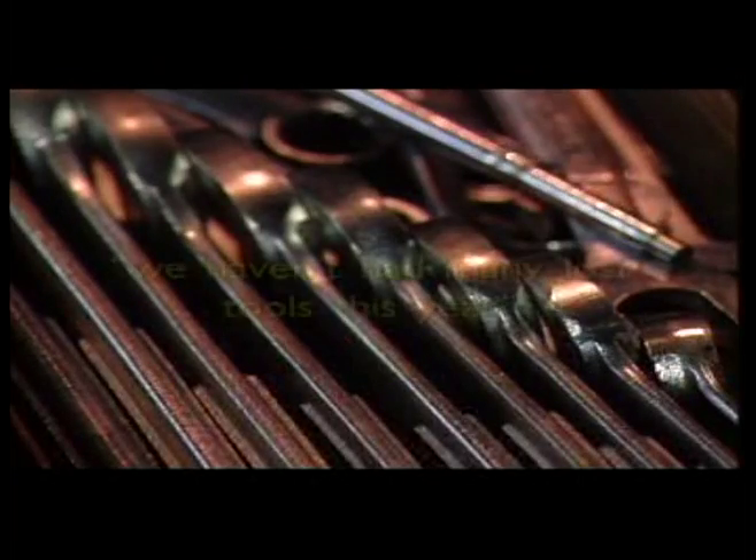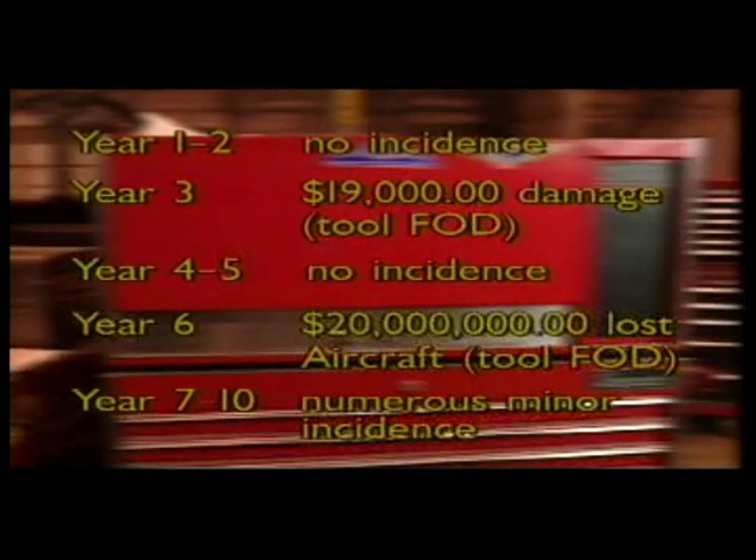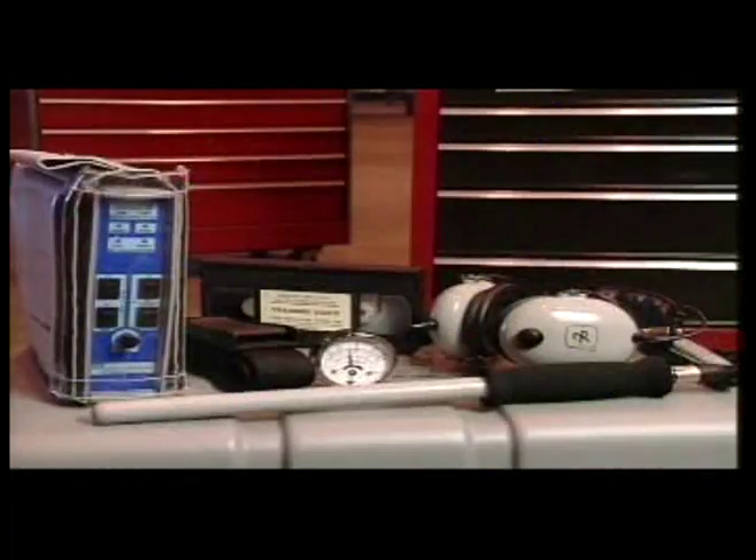Those with comments such as, "we haven't had many lost tools this year," should consider the following statistics. Covering a span of 10 years, these are the costs associated with a single maintenance facility with regard to tool FOD. As you can see, these numbers are staggering. Not included here is the unmeasurable cost of possible lost lives. All of this may have been eliminated by the Aeroprobe system.